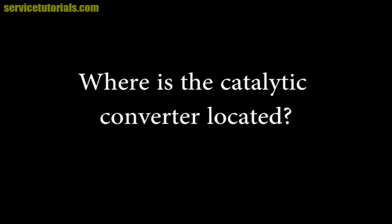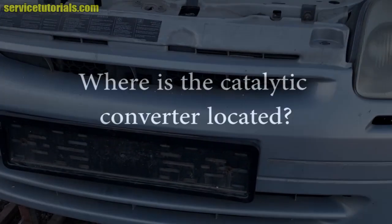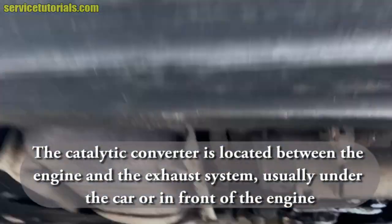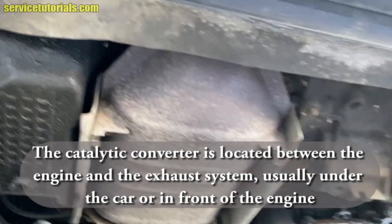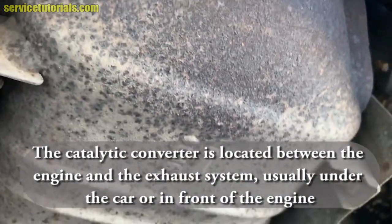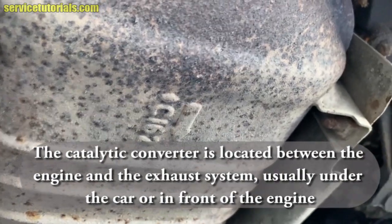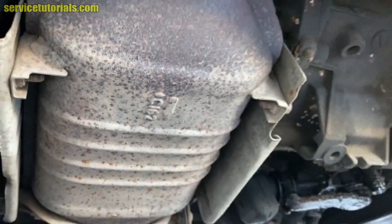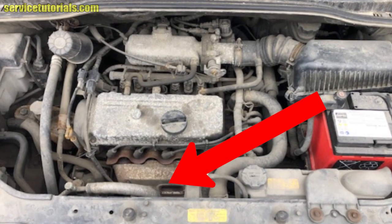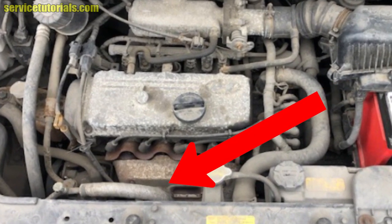Where is the catalytic converter located? The catalytic converter is located between the engine and the exhaust system. Here is a Renault Clio, and there is the catalytic converter with the C162 reference number. You can also find it in front of the engine.